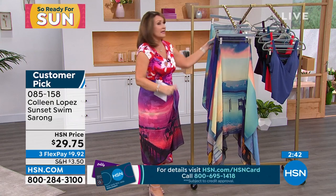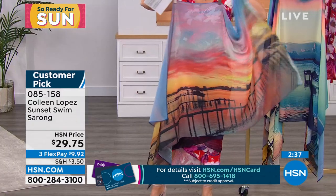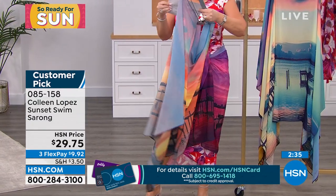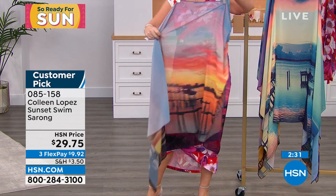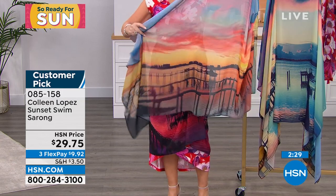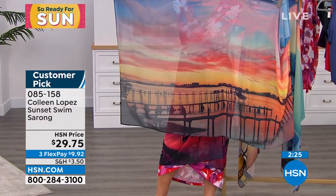I'm in the pink sunset, by the way — that's the one I was talking about. Then this one — isn't this pretty? This one is called — there are five choices total — this is called sunset pier. Those are actually docks, but somebody called it a pier. So that's the sunset pier.